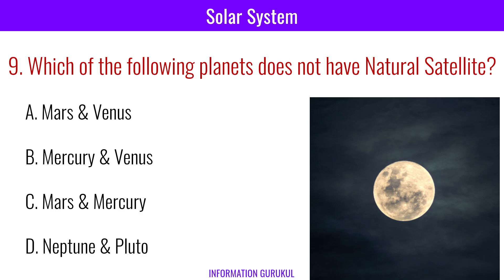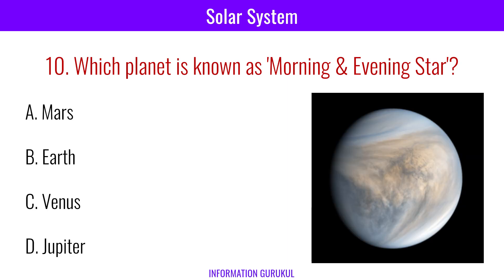Which of the following planets do not have a natural satellite? Mercury and Venus. Which planet is known as the morning and evening star? Venus.